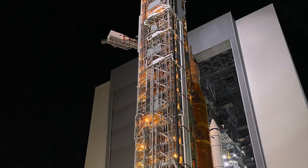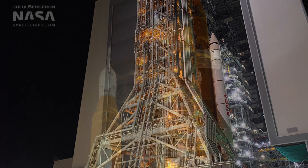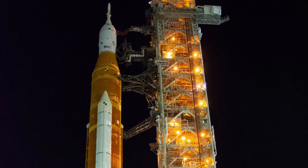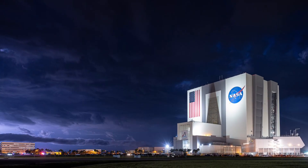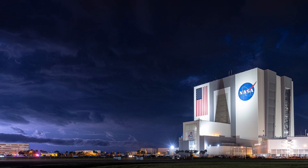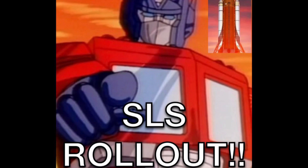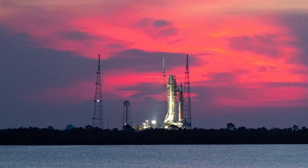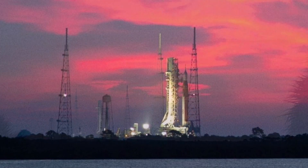At 9:55pm on Tuesday, August 16th, NASA rolled the SLS out of the Vehicle Assembly Building at the Kennedy Space Center in Florida. The rollout was delayed for about an hour due to lightning and storm activity in the area. However, the rollout commenced as soon as the weather all-clear was given, and the transport crawler began the 4.2-mile trip to Pad 39B for SLS's first launch. SLS arrived at the pad around 7am Wednesday morning and began the process of being locked down.